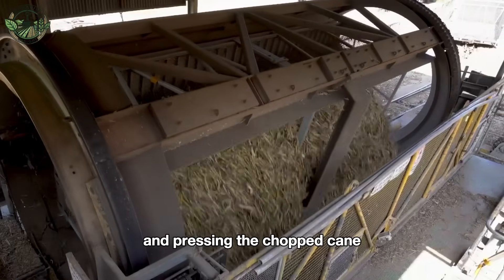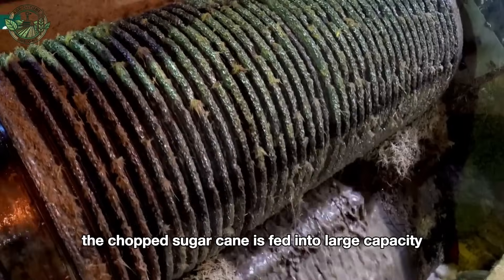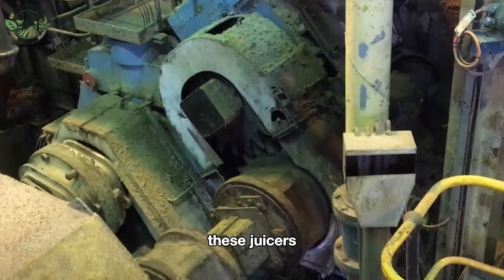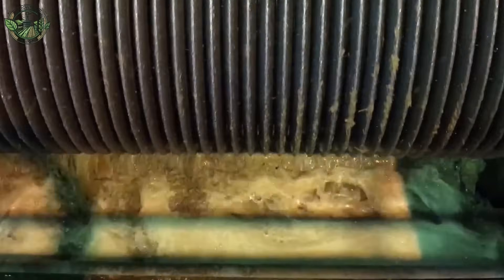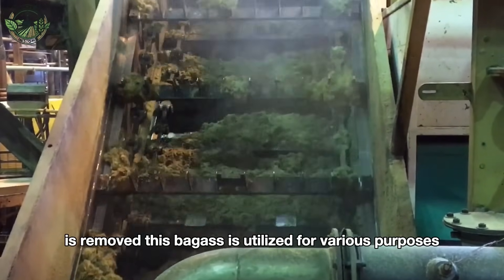Next steps typically include crushing and pressing the chopped cane to extract the sugary juice. The chopped sugarcane is fed into large capacity juicers, which typically consist of several heavy rollers that crush and press the cane to squeeze out the juice. After the extraction process, the leftover fibrous material, known as bagasse, is removed.